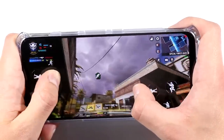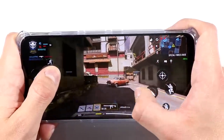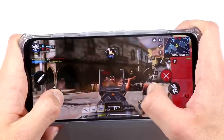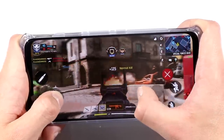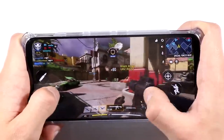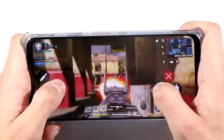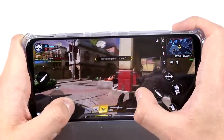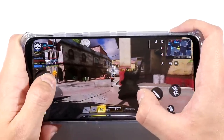I have everything turned on to the absolute max — max graphics, max FPS, everything to the absolute max. And even with the lowest-end model, 8GB of RAM and 128GB of internal storage, it works perfectly fine. So that goes to show that you don't necessarily need the max version of this if you're considering getting the Red Magic 5S, especially if you are on a budget.